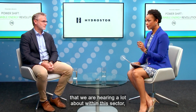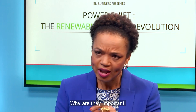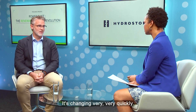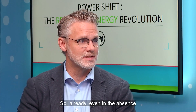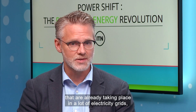There are two buzzwords we're hearing a lot about within this sector: resilience and reliability. Why are they important, and how can Hydrastore's solution build these qualities into our clean energy output? Well, there are a number of things happening on the grid today — it's changing very, very quickly. Even in the absence of really aggressive decarbonization policies that are already taking place in a lot of electricity grids,